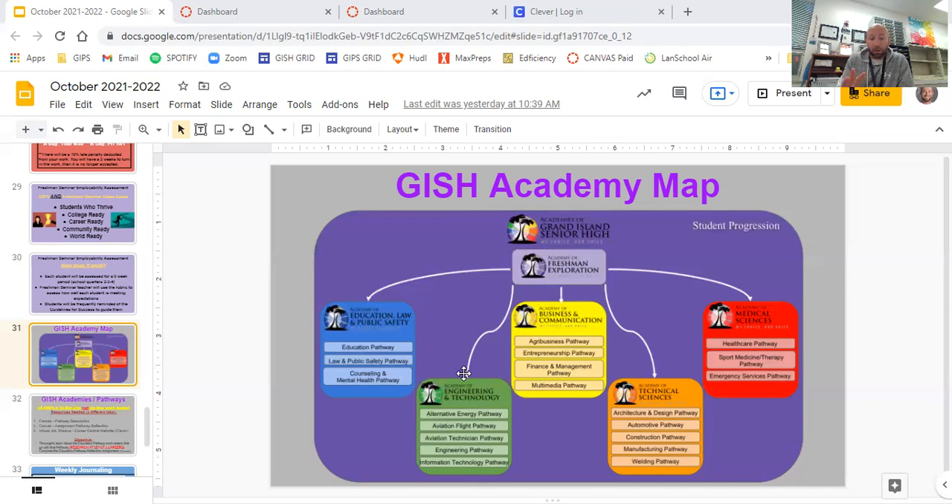The Academy of Engineering and Technology for junior and senior year is housed at CPI — the Career Pathways Institute building on Adams Street, just north of Barr. You will be at CPI your junior and senior year for any of those five pathways in the Engineering and Technology Academy.